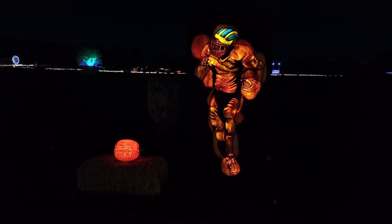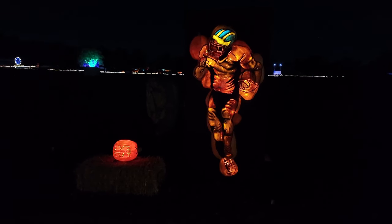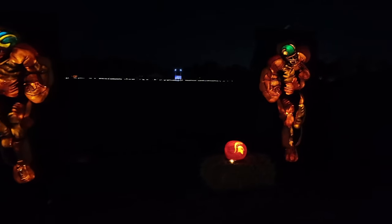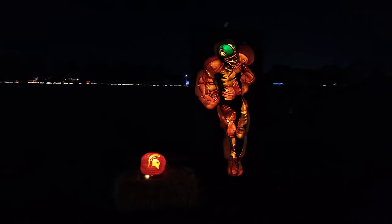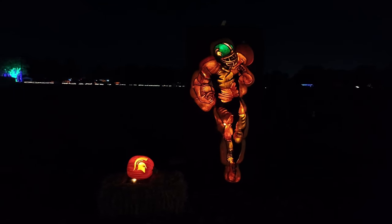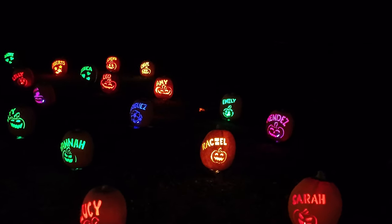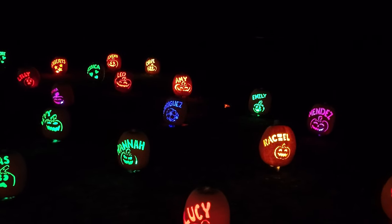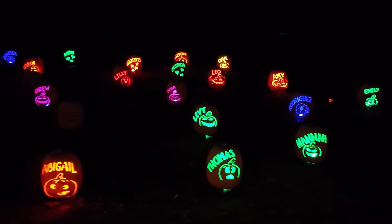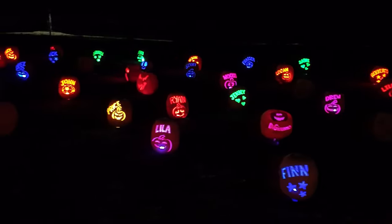I believe that this is Taylor Swift. And check this out - we've got both college teams here represented. Michigan right here, and over on the other side, the Spartans. U of M and MSU. And check these out - these all have names on them. I don't know if these are the people that carved them, but I'm guessing it is.